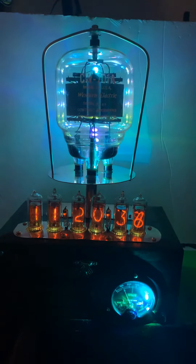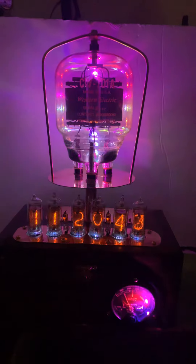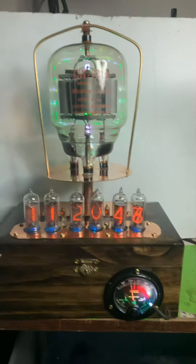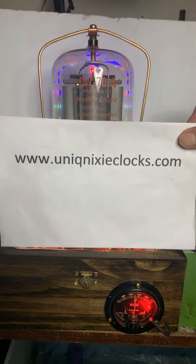It has 10 RGBs on the back of the main tube, and of course it has a handmade copper frame that it's in. We'll turn the lights on so you can see the box that my wife did and also see our website right there.